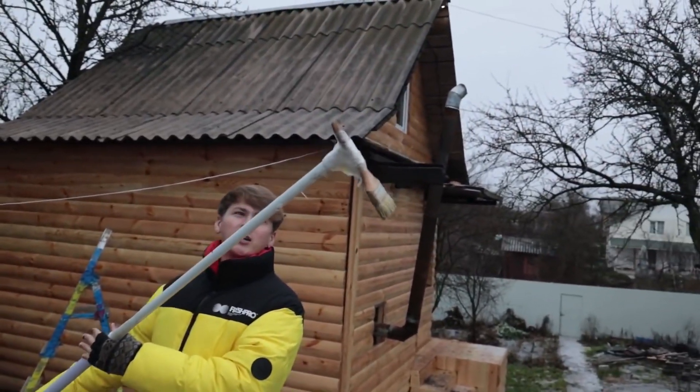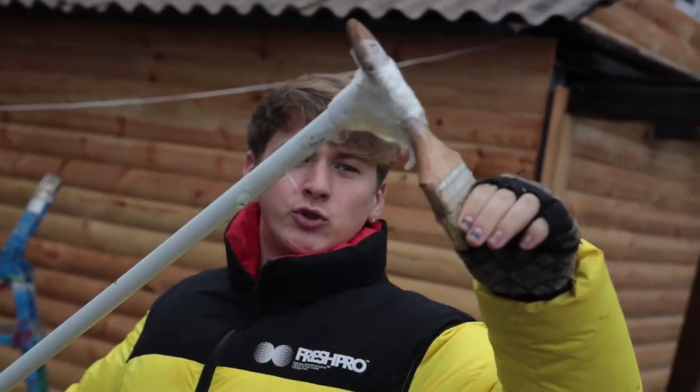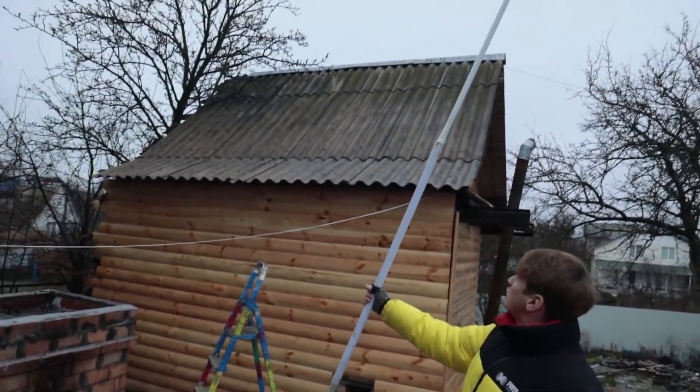In the previous video we washed the roof, at least we tried. And today with the help of such a tool on which Sergei fixed the brush, we'll try to paint this roof.